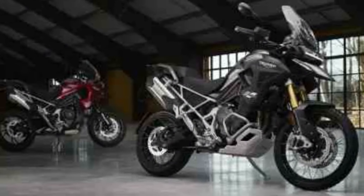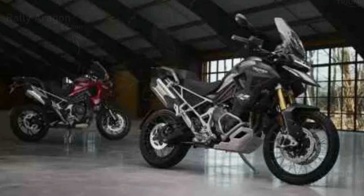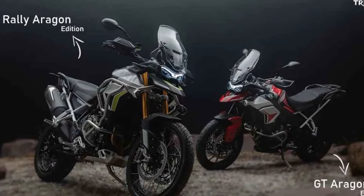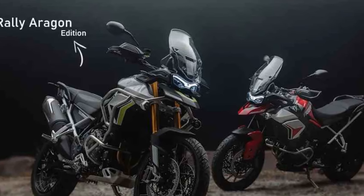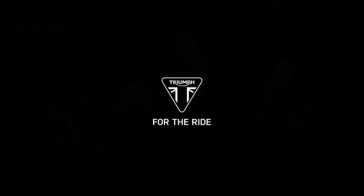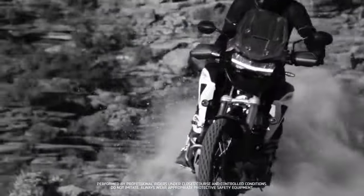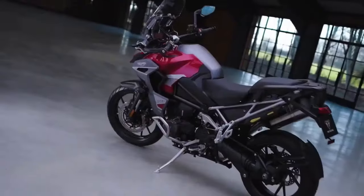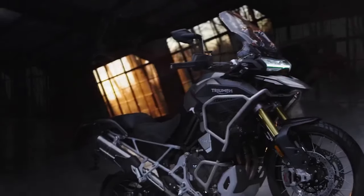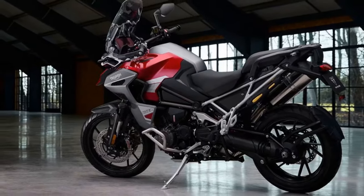For the 2024 model year, both versions of the Triumph Tiger 1200 Explorer will introduce fresh color options. The GT Explorer will offer Carnival Red in addition to the existing choices of Snowdonia White and Sapphire Black, with pricing commencing at $23,795. Meanwhile, the Rally Explorer will present new Matt Sandstorm and Jet Black alternatives alongside the popular Matt Khaki, starting at $24,895.